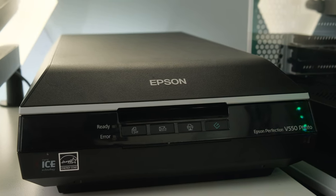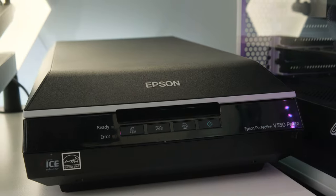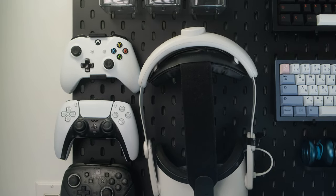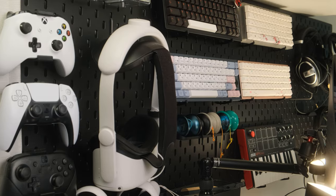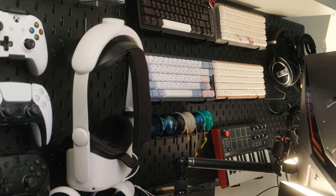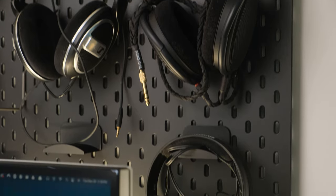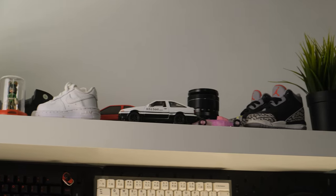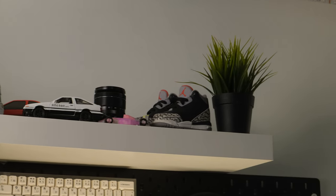My Epson scanner now also sits on my desk instead of the Alex drawer. On the wall behind my desk, I have two of the status peg boards in black. I keep my Quest 2 mounted here as well as my extra controllers, keyboards, and headphones. On top of that, I do have my old shelf that I finally put back up. If you remember, this killed a monitor of mine in the past.